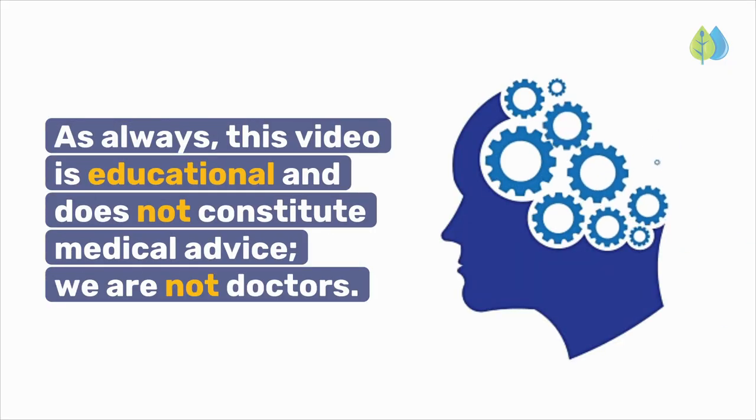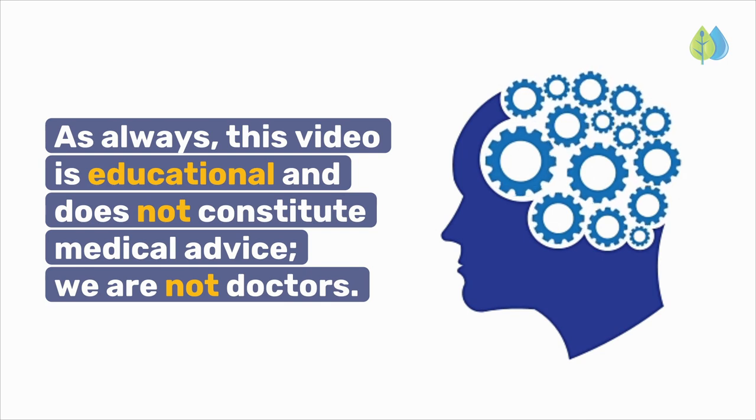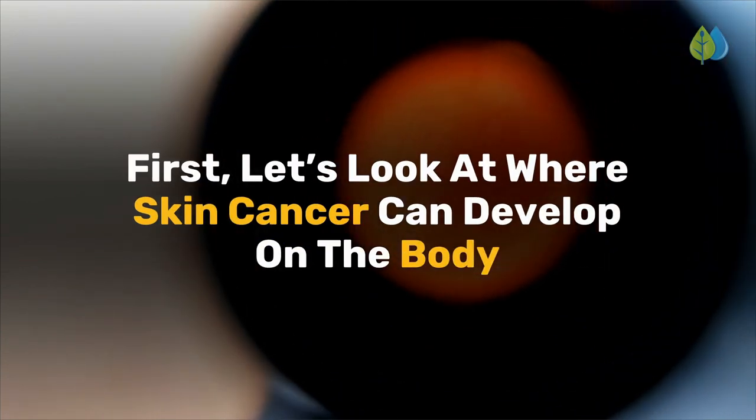As always, this video is educational and does not constitute medical advice. We are not doctors. First, let's look at where skin cancer can develop on the body.